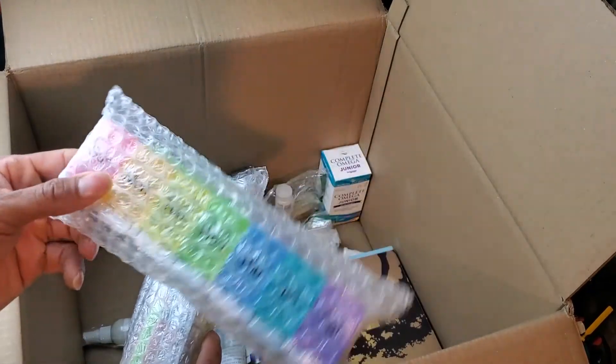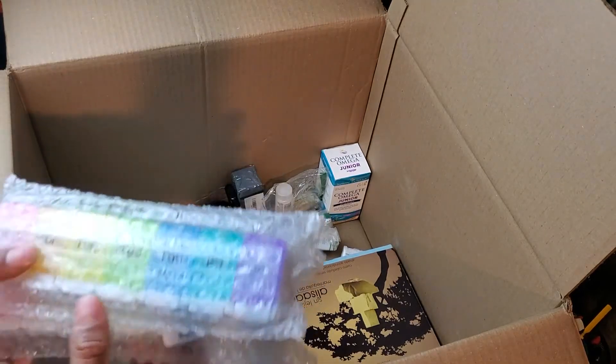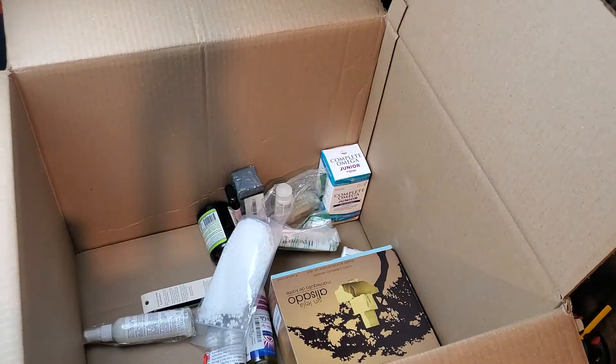Another one of those pill organizers — so I can sell them as a lot. Somebody will probably just buy these, like if they have a couple just in case they lose one or whatever. That was three of them right there.